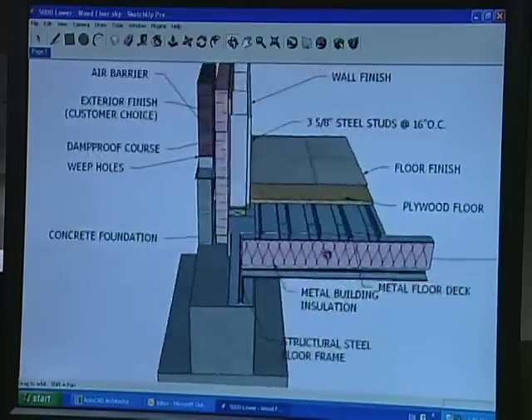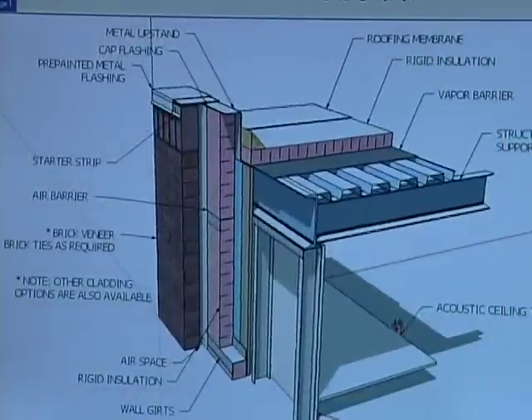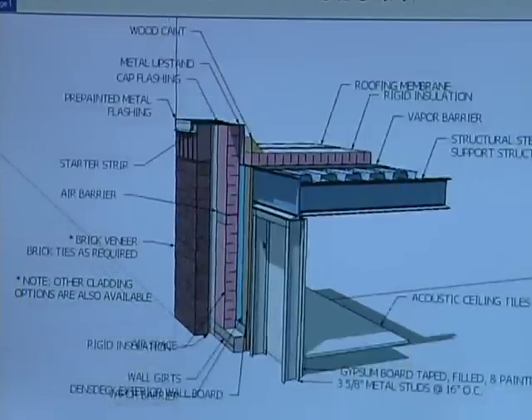The choice is yours. We take responsibility for the structural design because of the unique elements involved with modular construction. Once engineered drawings are completed and approved, building begins.